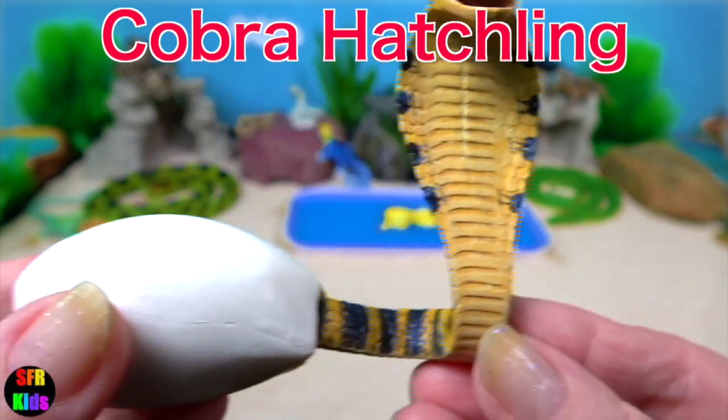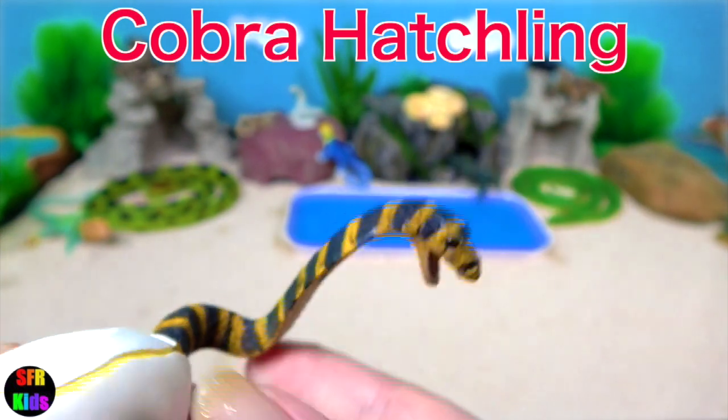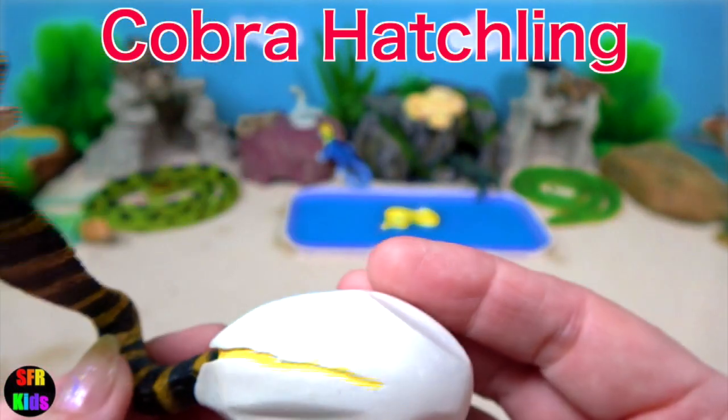The cobra hatchling — this is a great model. You can see a split in the egg where it's just starting to hatch out of the egg.